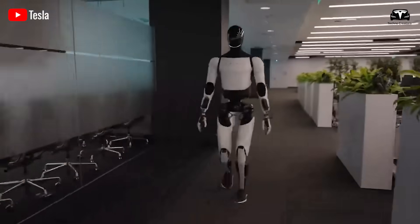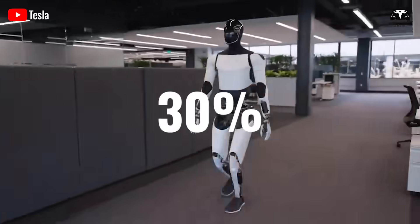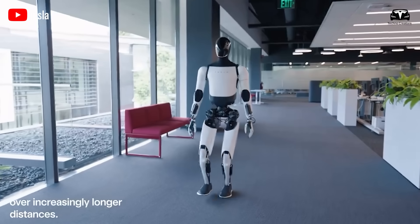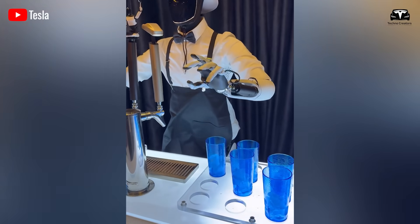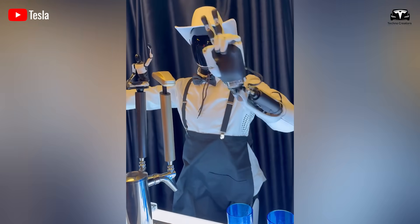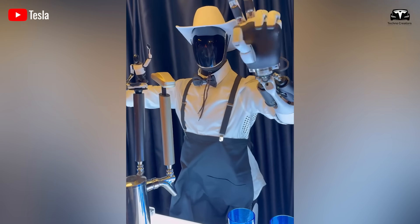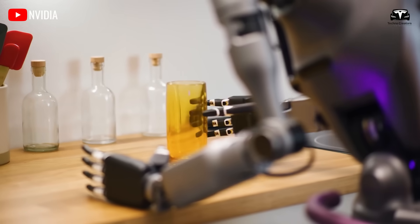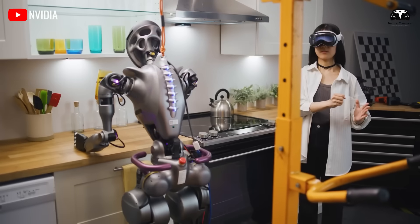Elon Musk previously announced that Tesla Optimus would achieve a 30 percent speed improvement in its second generation, bringing the total speed increase to 60 percent. This progress highlights efforts to achieve more human-like and agile mobility, signaling a long road ahead for Tesla's development team. Tesla's advantage is not solely rooted in technology.